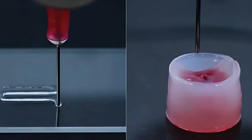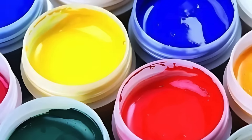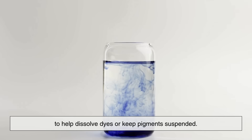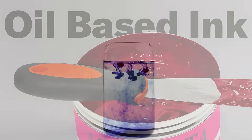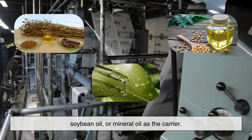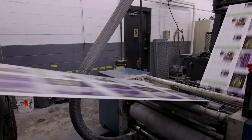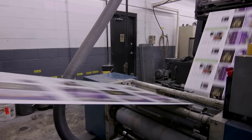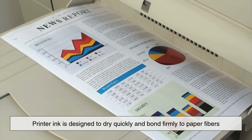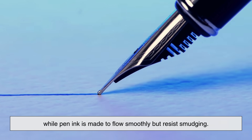The second key ingredient is the carrier, which is the liquid base that holds everything together. In water-based inks, the carrier is usually purified water mixed with solvents to help dissolve dyes or keep pigments suspended. Oil-based inks, like those used in printing presses, use linseed oil, soybean oil, or mineral oil as the carrier. The type of carrier determines how quickly the ink dries, how glossy it looks on the page, and how well it adheres to the surface. For example, printer ink is designed to dry quickly and bond firmly to paper fibers, while pen ink is made to flow smoothly but resist smudging.